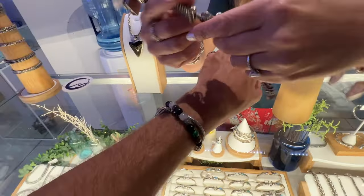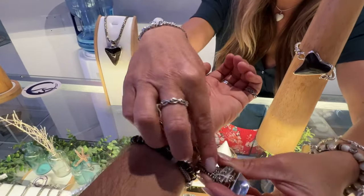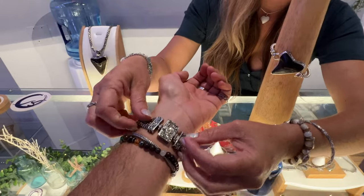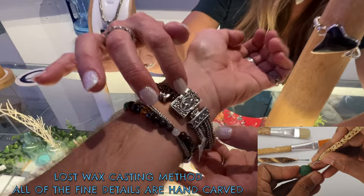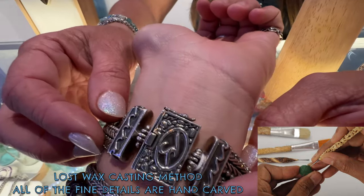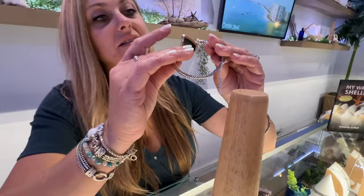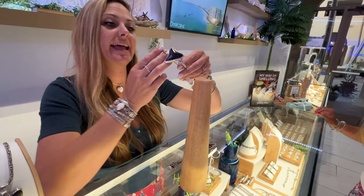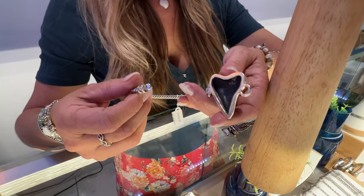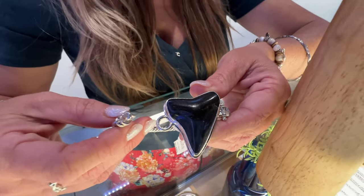We have the double Morgan here — this is the chain bracelet. Double the Morgan, double the fun. We have all of these hand-carved using the lost wax tradition that the Balinese silversmiths use, so that has got some exquisite detail to it. And then we have this beautiful piece — I think that one's a mag also. Beautiful.